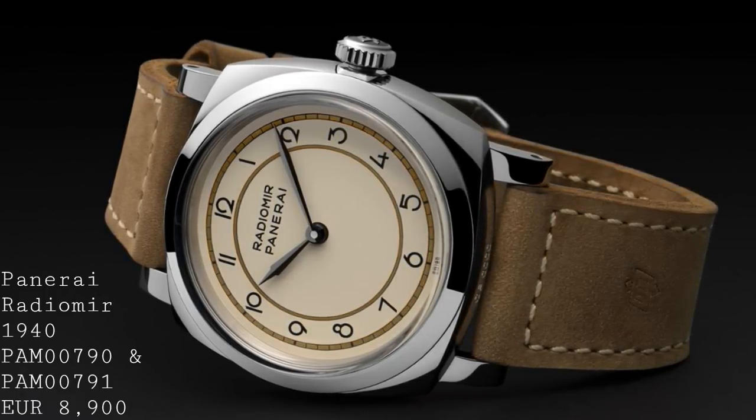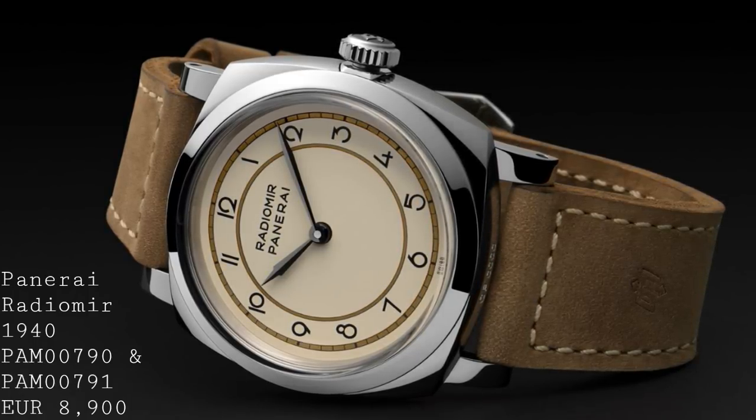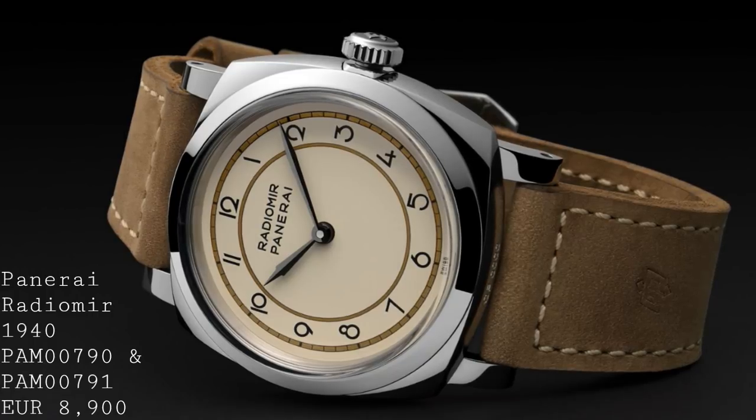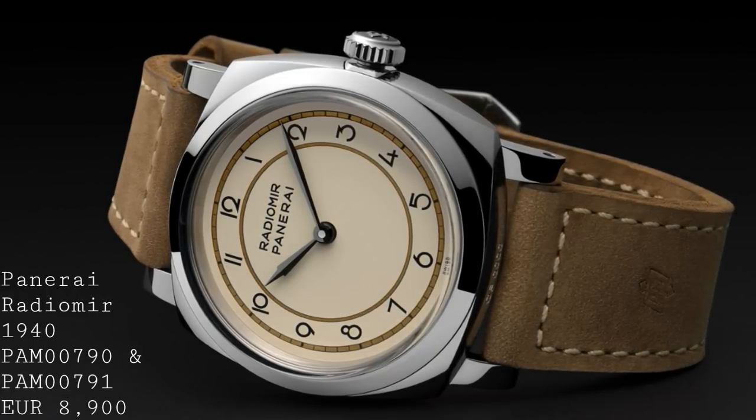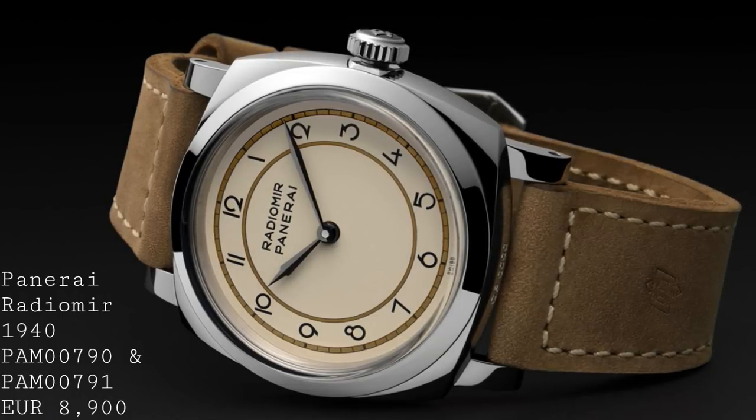These pieces are being produced in 300 pieces each, priced at €8,900 — admittedly no small amount of money — but nonetheless I felt they deserved a place on this list, because their dials are just such a beautiful form, and are in terms of their design extremely clean, very clear, and also very beautiful.